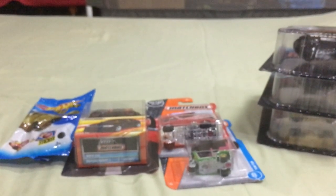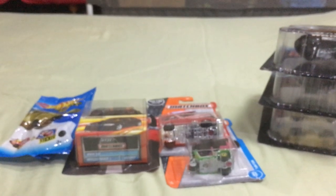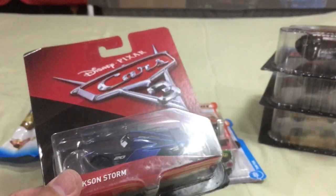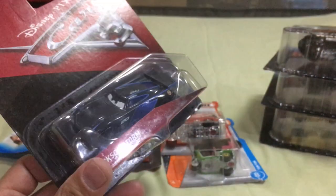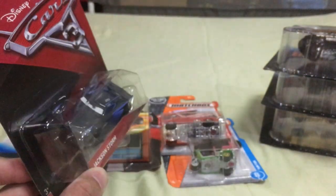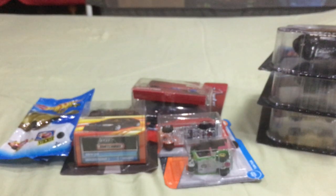We stayed in Des Moines because my sister-in-law is a doctor at Mercy Hospital there, so we frequented a lot of the stores. At a Walmart in Des Moines they had a lot of Cars 3 die-cast cars. I didn't have a lot of budget for die-cast on this trip, but Jackson Storm I was very interested in — I only saw him twice across all the Walmarts, Targets, and Toys R Us we visited. He's going to be a really cool villain foil for Lightning McQueen in the movie. Still looking for Todd the Pizza Truck; I'll probably get him on clearance.